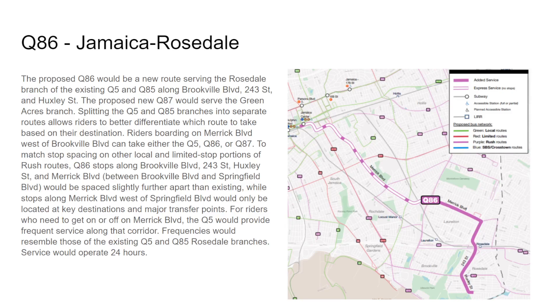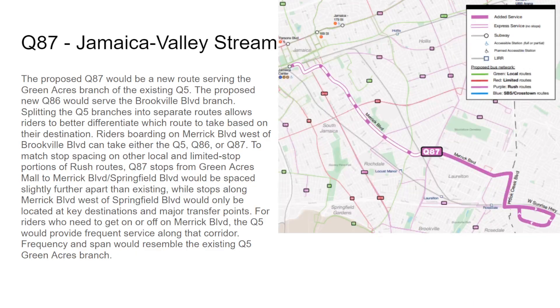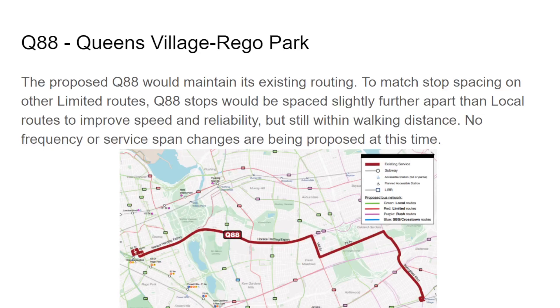The Q86 will go along Merrick Boulevard all the way to Brookville Boulevard and then down 243rd Street — with a lot of turns as the Q85 goes on North Conduit — then on Brookville Boulevard and Huxley Street south, ending on approximately 149th Avenue, a new section. The Q87 will follow the exact same routing as the Q5 Limited — down 160th Street and on Hook Creek Boulevard all the way to Green Acres. The Q88 remains the same except stop spacing — no frequency or service span changes.